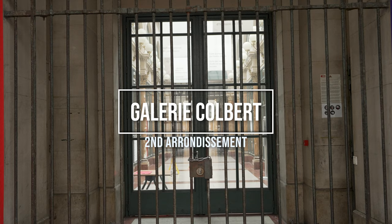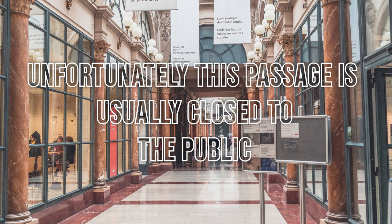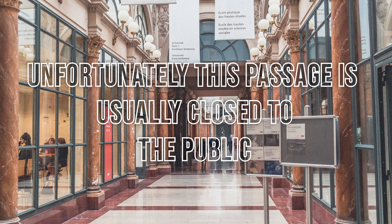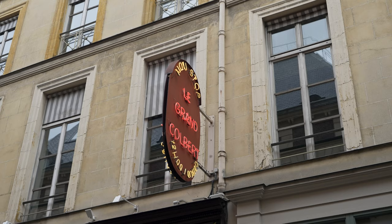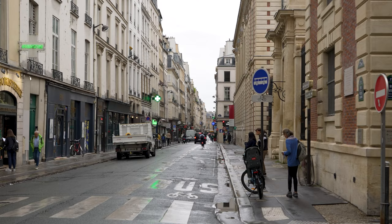Once upon a time, the nearby next-door neighbour Galerie Colbert was in constant rivalry and competition with Galerie Vivienne. However, since its construction in 1826, Galerie Colbert ended up being a little less successful than its down-the-street counterpart and now has no stores nor shops within its covered halls.